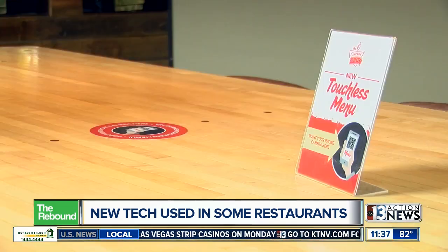Some restaurant customers say they like the new option. I think the added bonus is just the environmental impact of it, right? So not printing menus anymore.